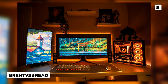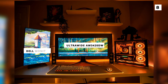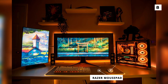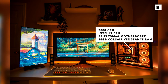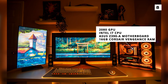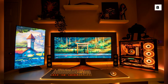Our next build comes from Brent vs Bread, and it's an unbelievably cosy and warm build. They've got a dual monitor setup with an ultrawide AW3420DW and a vertical Dell monitor. Below that, we're looking at a Logitech mouse and what appears to be a Razer mouse pad, both with fantastic RGB that matches perfectly with the rest of the build. Over on the right is the PC powering this build, which features a 2080 GPU, an Intel i7 CPU, an Asus Z390A motherboard, and 16GB of Corsair Vengeance RAM. My favourite part of this setup is easily the matching RGB that gives the whole build a nice orange glow that comes across very inviting and cosy, making this a great place to play some video games on a rainy Sunday.